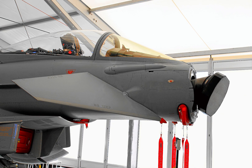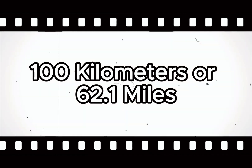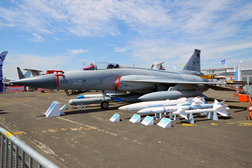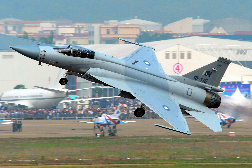The avionics suite includes the KLJ-7 pulse Doppler radar with a range of 100 kilometres, capable of multi-target tracking in both air-to-air and air-to-ground modes. It also features an integrated self-defence system and a digital fly-by-wire flight control system for enhanced manoeuvrability. As for variants, the JF-17 has evolved significantly.